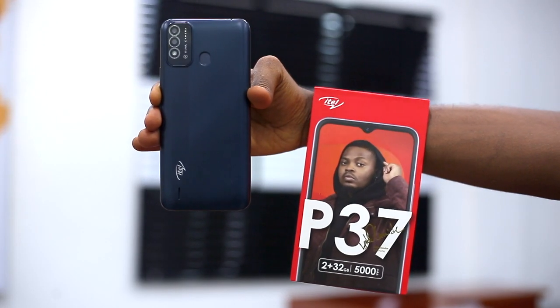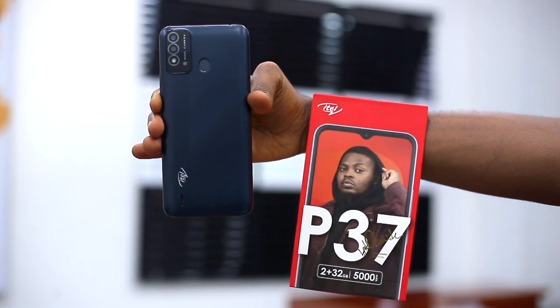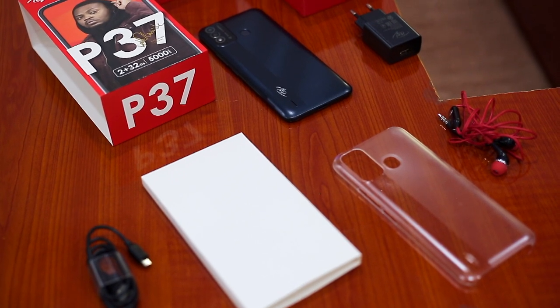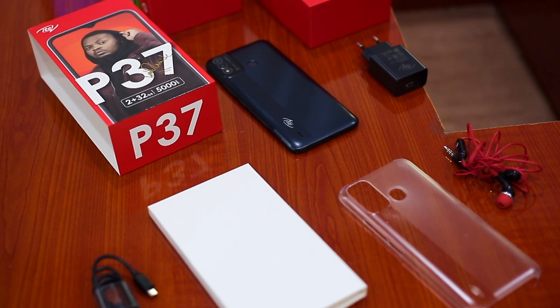The ITEL P37 has a 5000mAh battery and a 5W charger out of the box. For me, I think this device is a great deal for 38,000 naira or 80 US dollars.